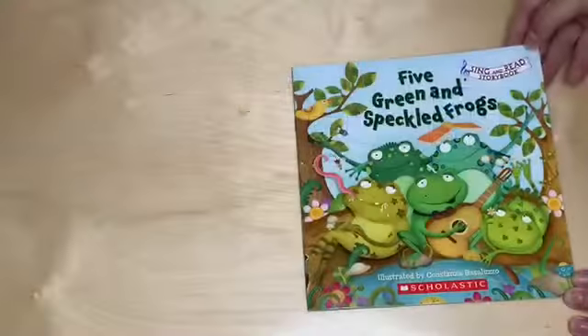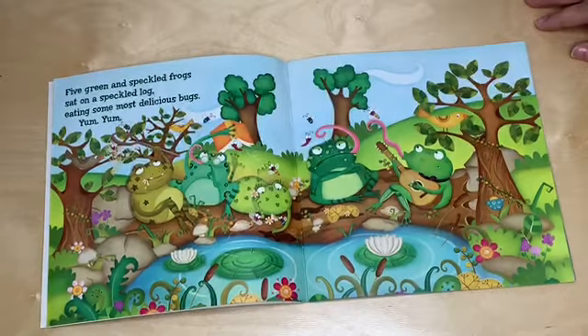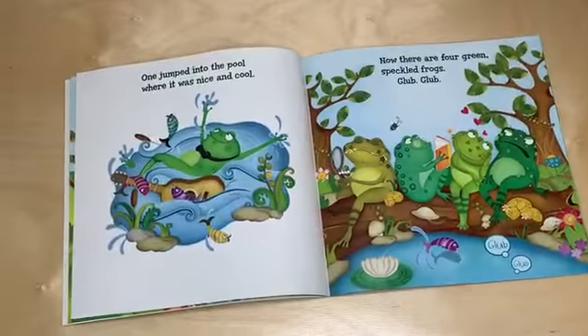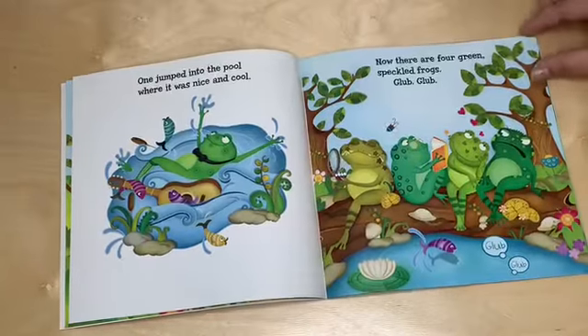Five green and speckled frogs sat on a speckled log eating some most delicious bugs. Yum yum. One jumped into the pool where it was nice and cool. Now there are four green speckled frogs. Glub glub.